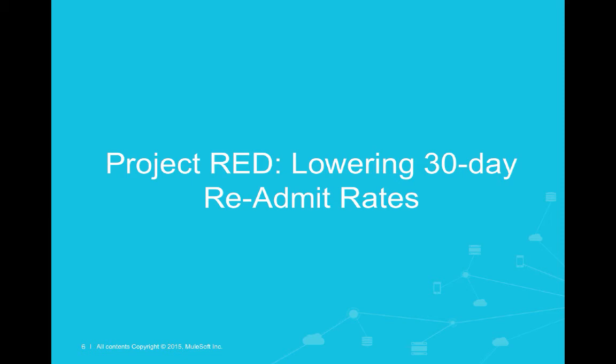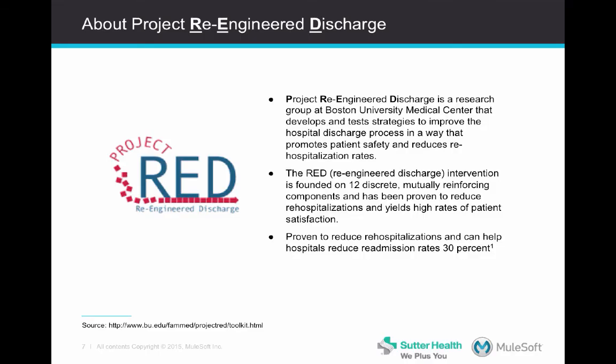So not a small problem to solve? No. And so it's in that context that Project RED, which stands for Project Re-Engineered Discharge, was formed by a research group at the Boston University Medical Center. The group developed a methodology for thinking about the discharge process, founded on 12 discrete steps, and have been able to tailor that process to reduce the 30-day readmit rate, and have successfully trialed this out across a number of hospitals.